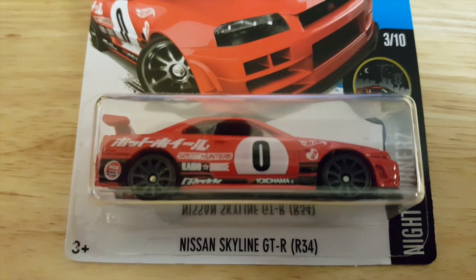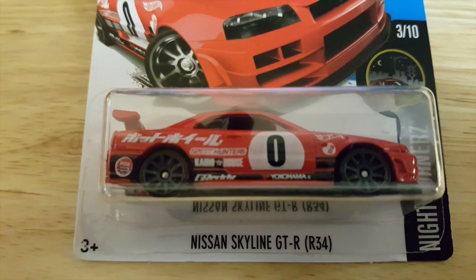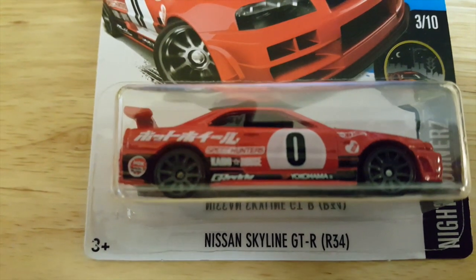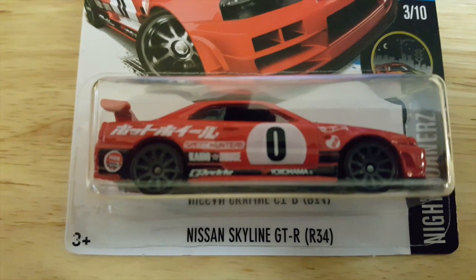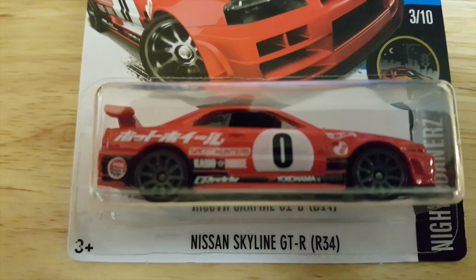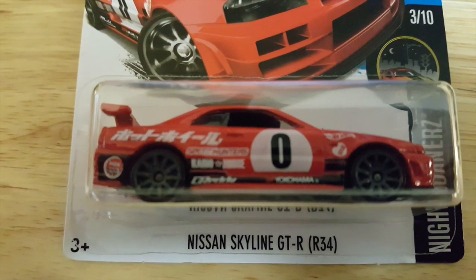For the Night Burners, number 3 of 10, the Nissan Skyline GT-R R34. It's one of my favorites. I love the graphics on this car. It has graphics in another language — I'm not sure what language that is, but it looks awesome. It's freaking awesome.